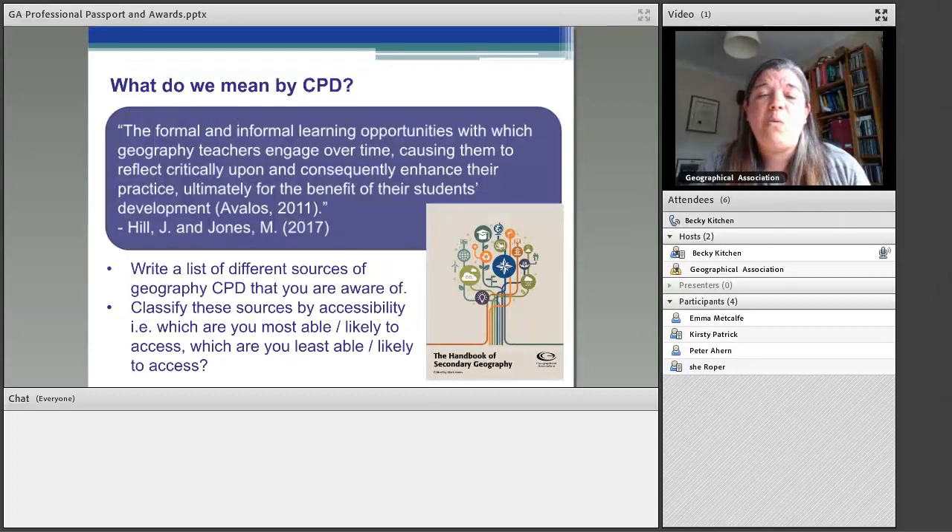I want to think a little bit about what we mean by CPD, because I'd class today's webinar as CPD. There's a chapter in the Handbook of Secondary Geography which talks about this, and you can access it as a download from the professional passport section of the GA website. It says CPD is those formal and informal learning opportunities with which geography teachers engage over time, causing them to reflect critically upon and consequently enhance their practice, ultimately for the benefit of their students.